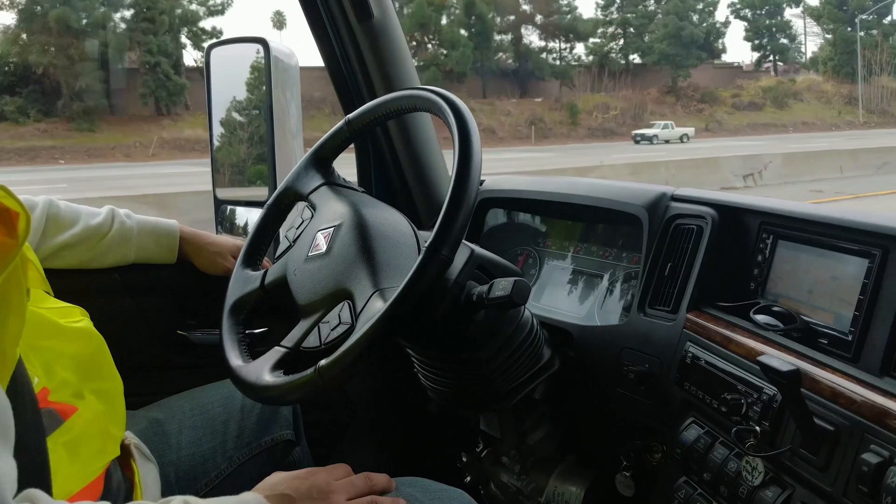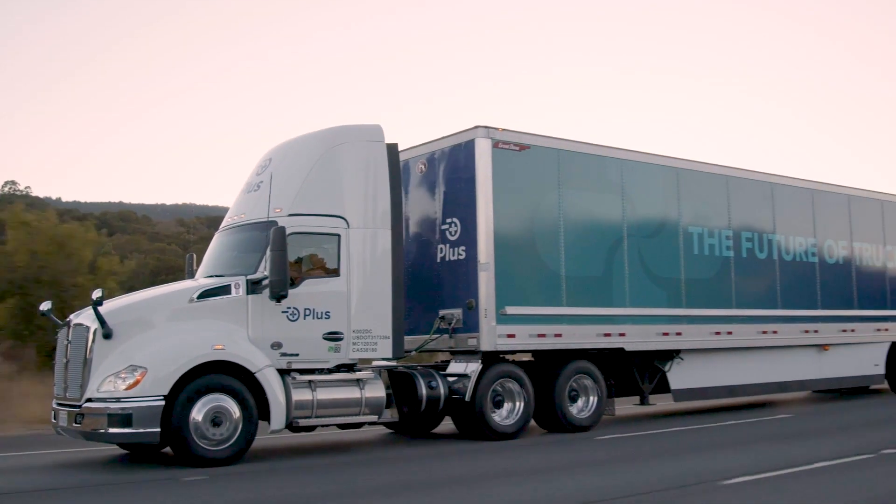We are on the cusp of an autonomous revolution. I have two children that are eight years old, and I believe by the time they're ready to drive, they won't need to drive at all.